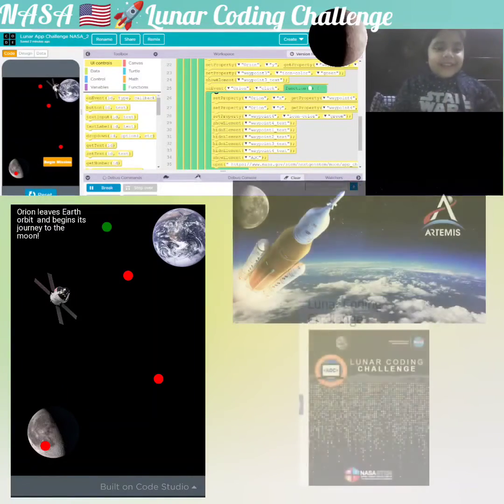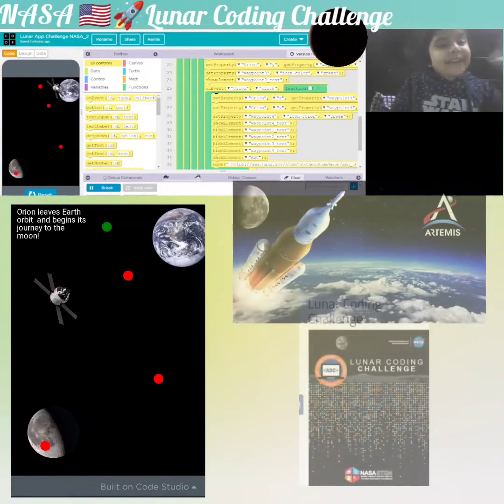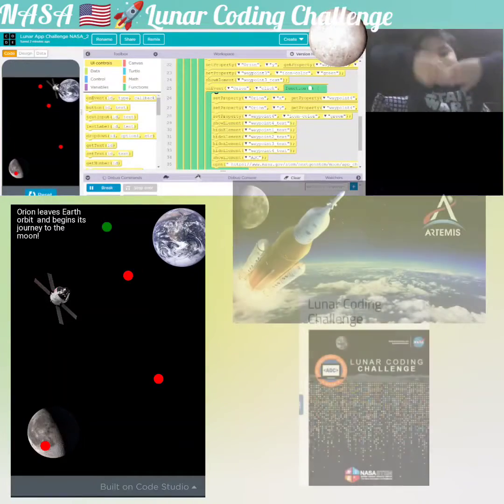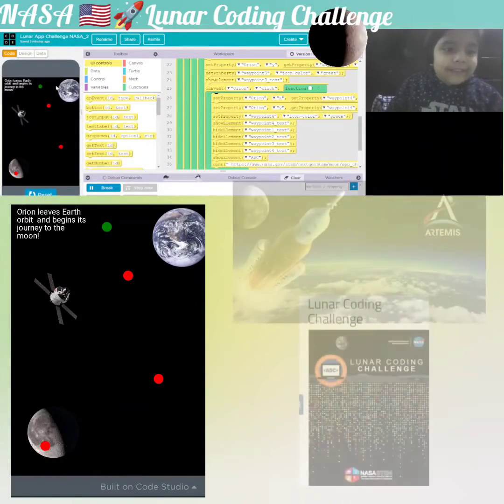Watch when I click on this — Orion. I have to click 'begin mission,' and then the mission will start. Orion started.